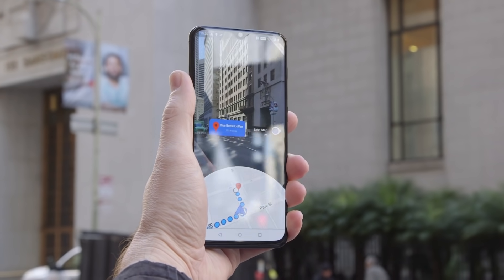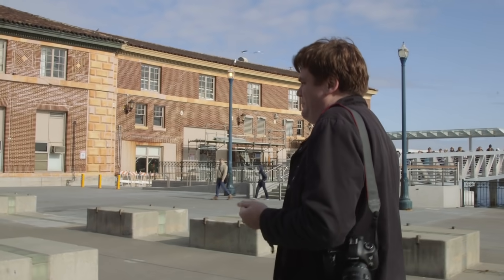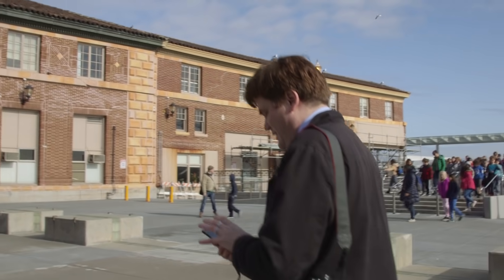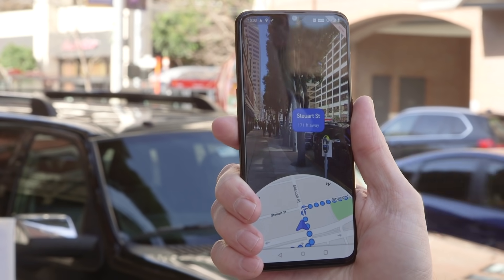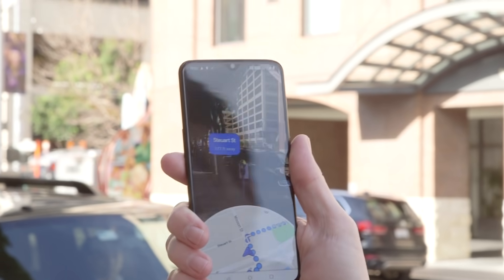Now it only uses solid, stationary objects. Buildings — anything that's been cataloged by Street View — is available here with machine learning in order to find out where you need to go. It doesn't use trees because those can be cut down and because leaves will fall, and it doesn't use construction sites or large vehicles. So these huge buildings that are actually impeding the GPS — they actually help this system.